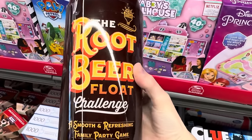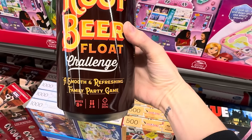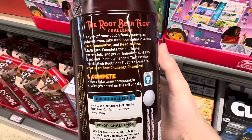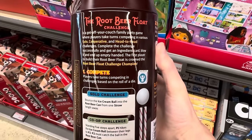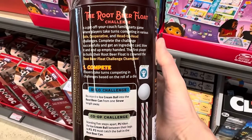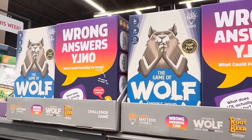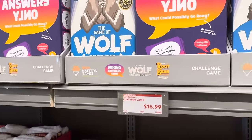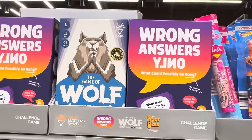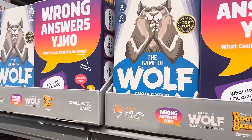One more game — this one's called the Root Beer Float Challenge. A smooth and refreshing family party game. Ages 8-plus, 2-8 players, 30 minutes. Players take turns competing in various solo, cooperative, and head-to-head challenges. $16.99. I really need to know in the comments your favorite family game to play. I love Apples to Apples. We play a lot of card games and dominoes.